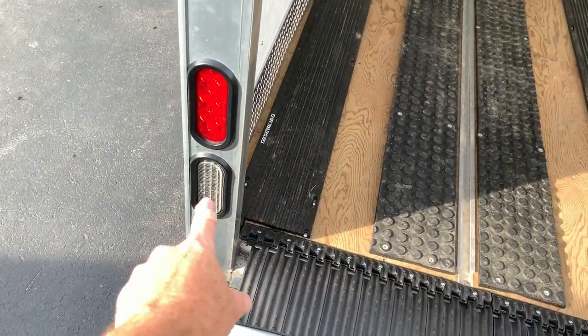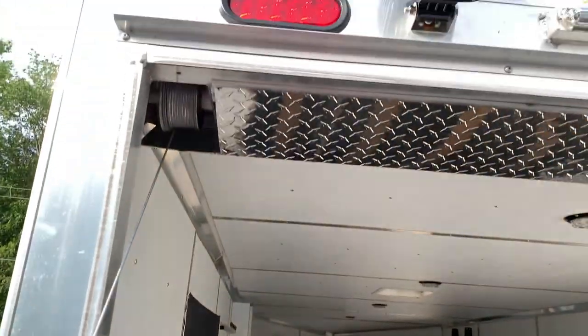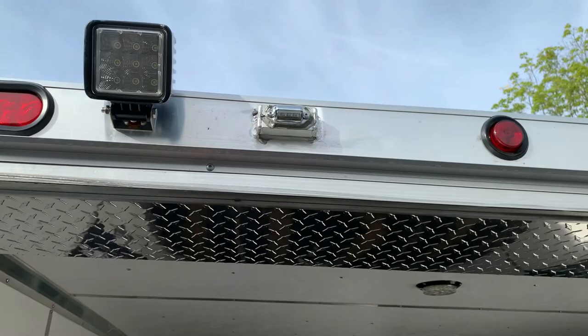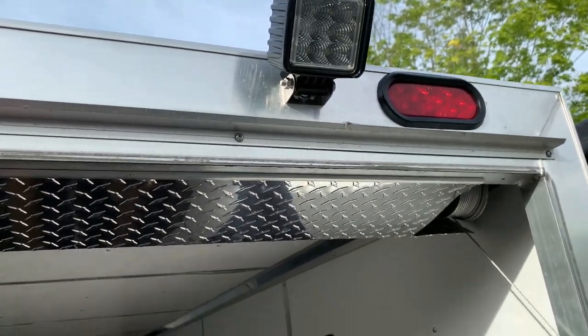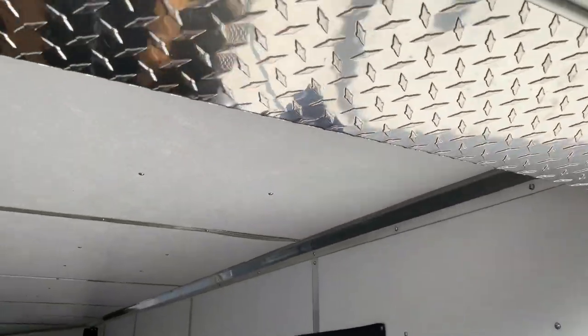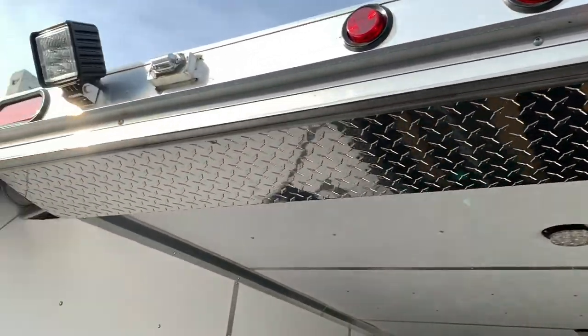This has LED backup lights, LED loading lights — everything's LED. And it's got the cover over the spring.